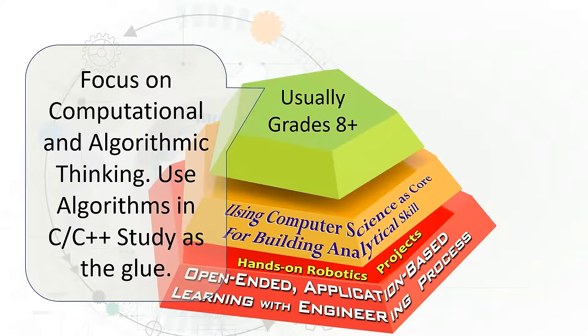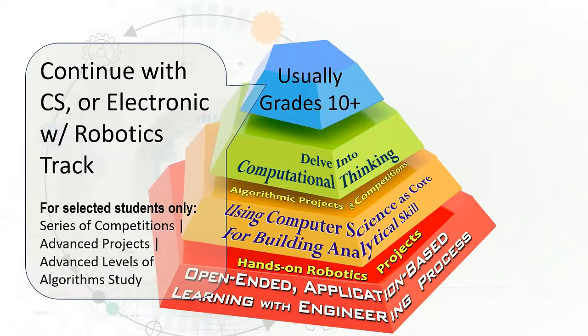Around 8th grade, students have the option to begin a computer science study with an emphasized focus in computational and algorithmic thinking. The minimum requirement for this program is the completion of Algebra 1. As students continue through the algorithms track, there will be additional opportunities for different competitions and advanced projects.